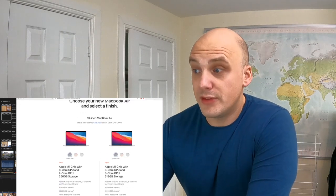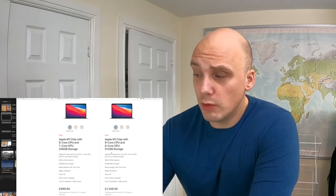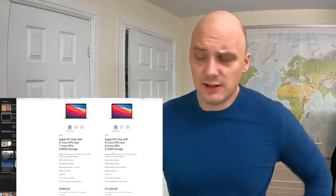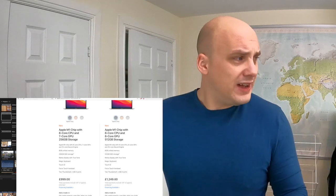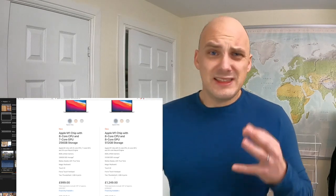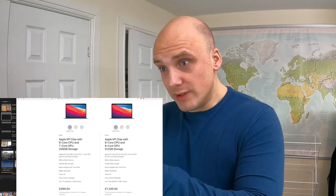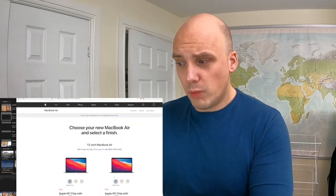So I was going to get the 13-inch MacBook Air — 8-core CPU, 8-core GPU, 512 gigabyte storage — for £1,250. The fact that it doesn't have a fan, nothing's going to get clogged up and it's super light. I was hovering over buying it, but I didn't.